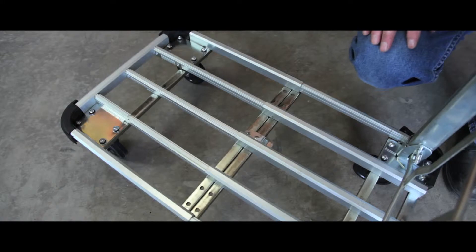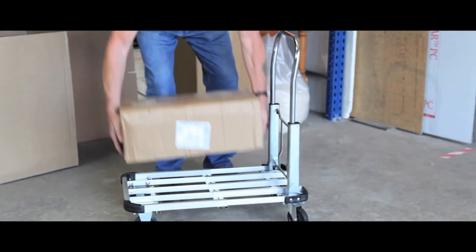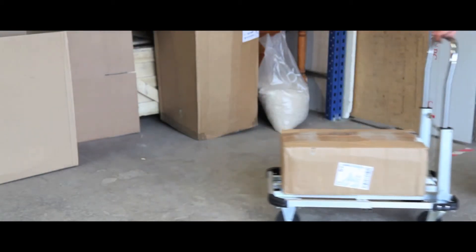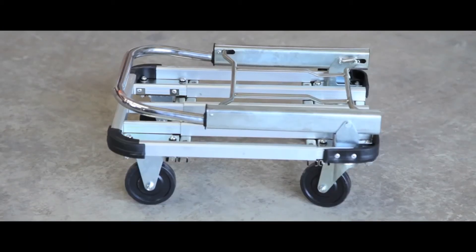With a capacity of 150kg, it is ideal for transporting stock items, catalogues or samples. The platform extends to accommodate larger boxes, whilst the item also folds away quickly and easily for trouble-free storage.